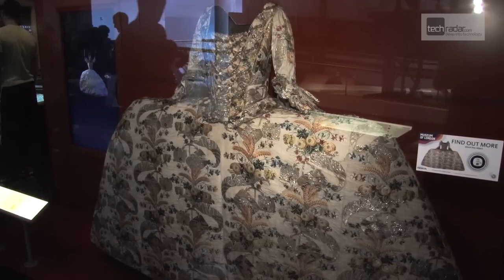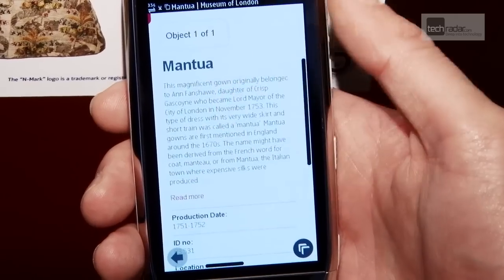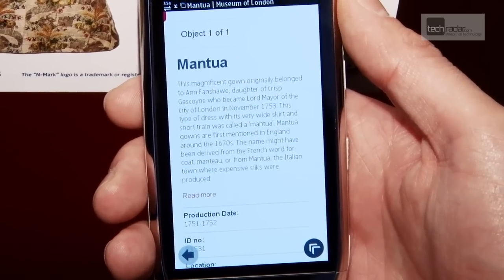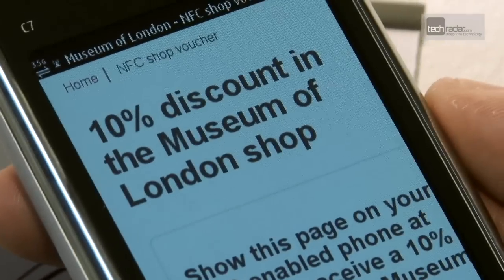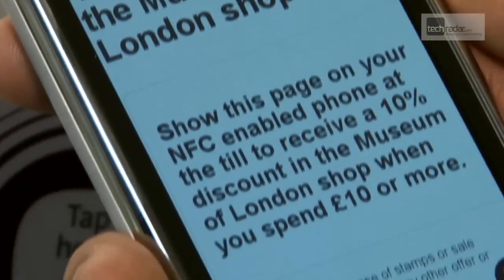We'll be seeing more and more people using their smartphones to find out about some of the exhibits that we have in the galleries, but also to do things like download a 10% discount voucher so you can get your goods in our shop a little bit cheaper than you would normally. So all kinds of advantages to using technology like this.